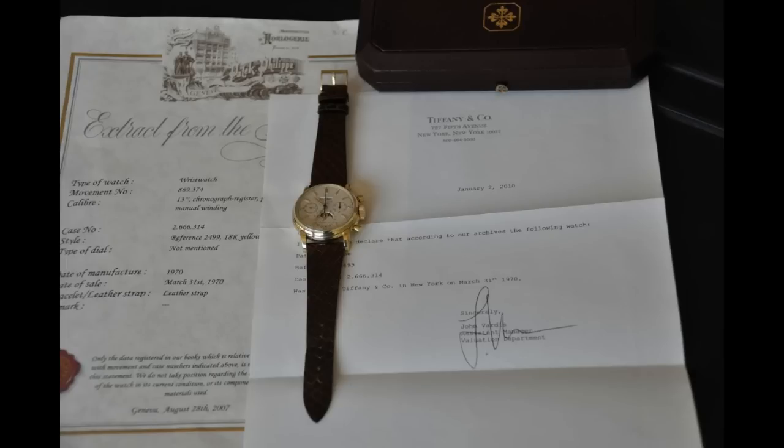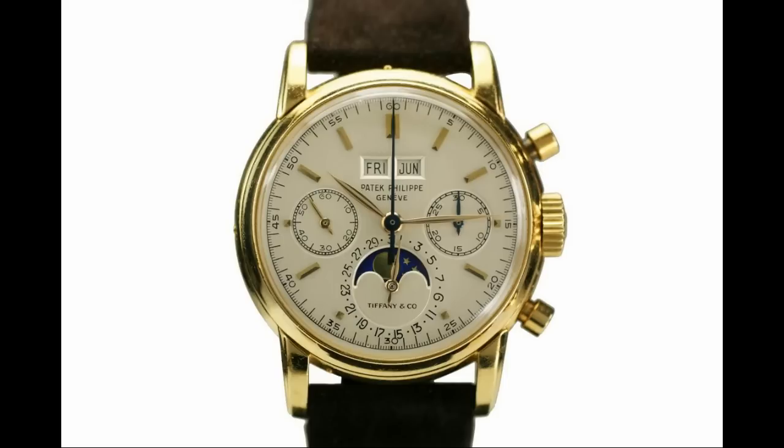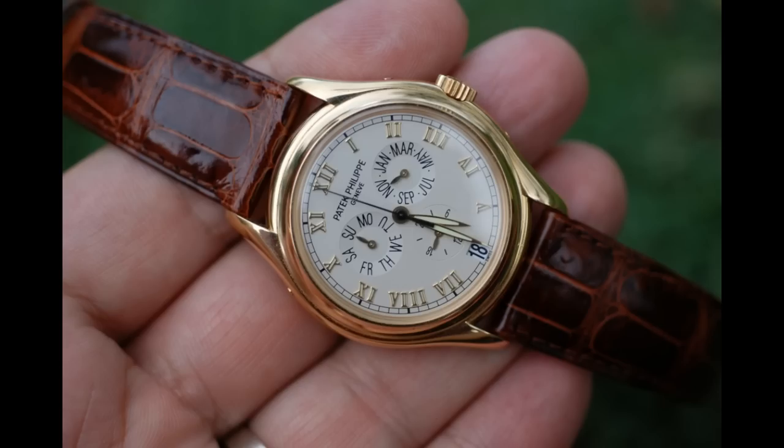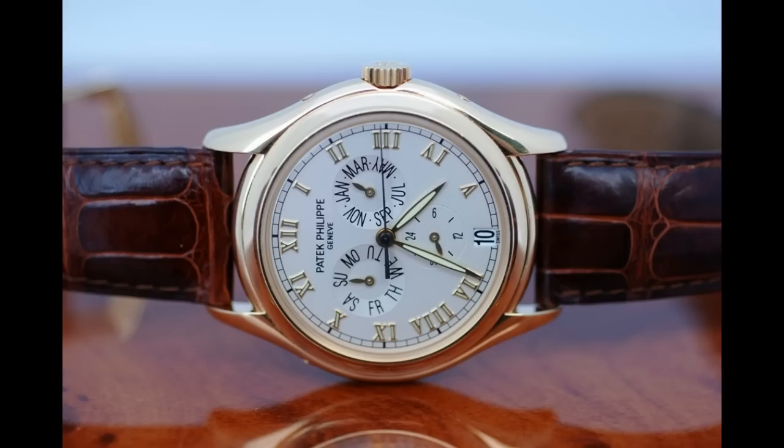Descartes told me two annual calendar 5035s sold for just over the $20,000 mark, and there was a nice 5110 which sold for the mid-20s.